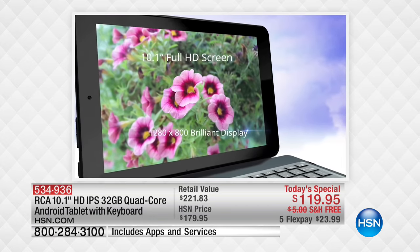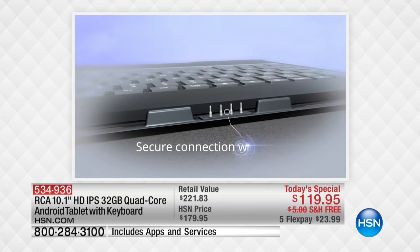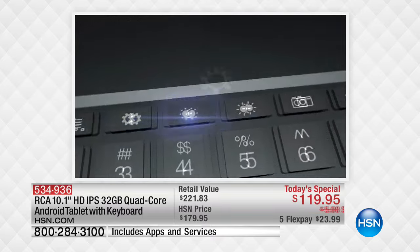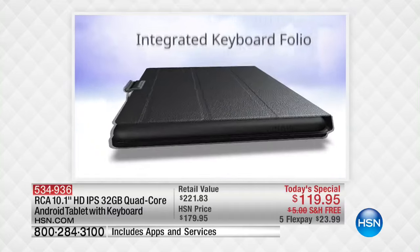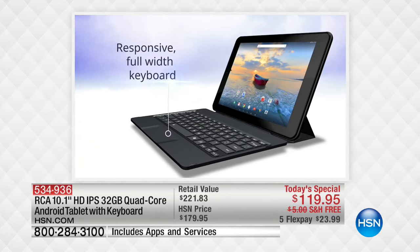You're getting Android Marshmallow — that's another big upgrade. This is not only RCA, one of the top brands in the world in electronics, it's also the number one selling operating system in the world on mobile devices. The secure connection of that keyboard makes this not only incredibly flexible, but incredibly powerful.